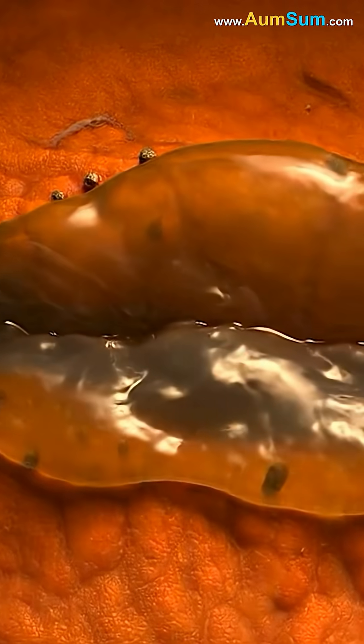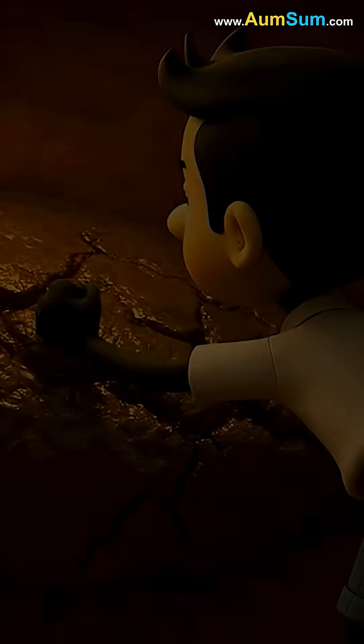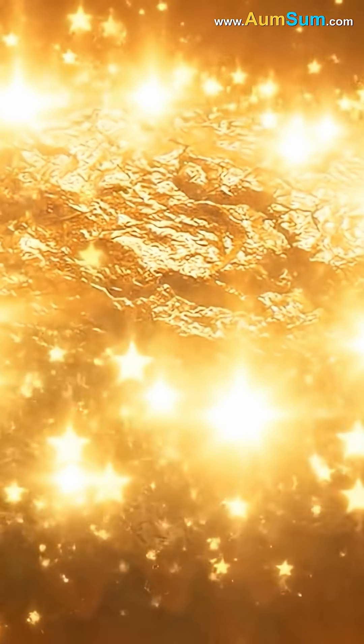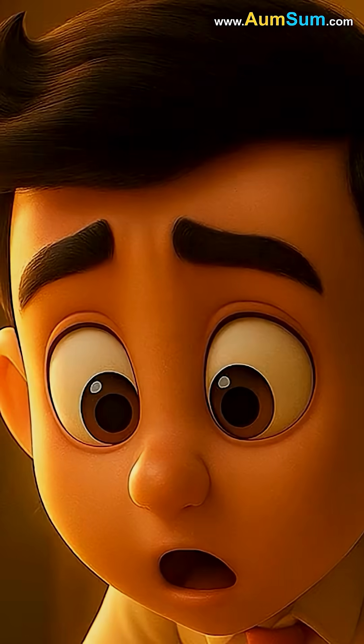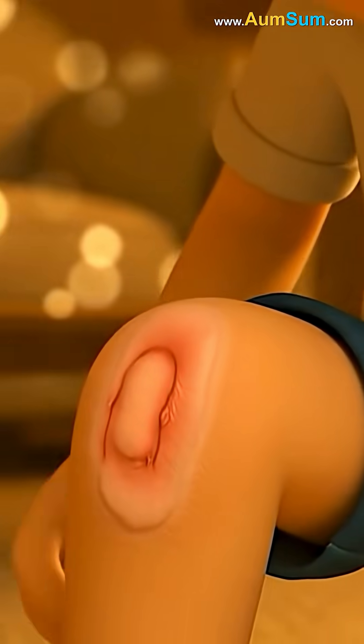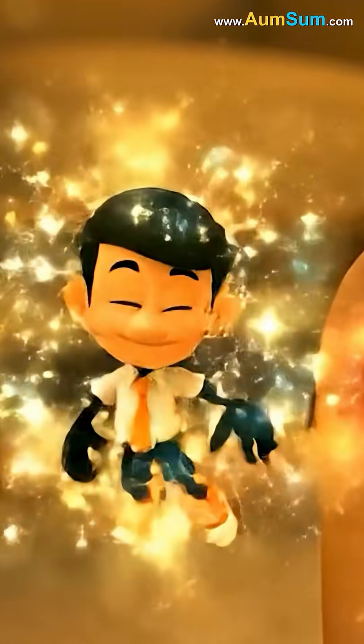Over the next few days, the clot on the surface dried and turned into a scab. It acted like a shield, covering the delicate new tissue underneath while it continued to grow. Eventually, the scab loosened and fell off, revealing smooth, pink skin underneath. Leaping back outside, Um-Sum smiled proudly.